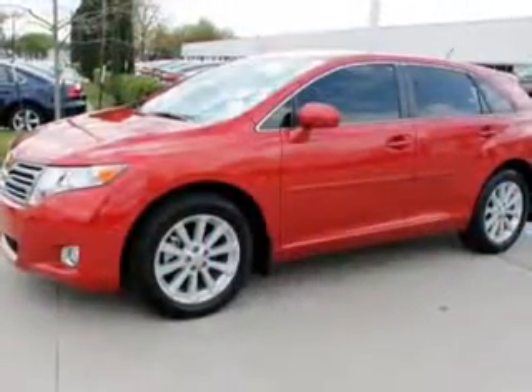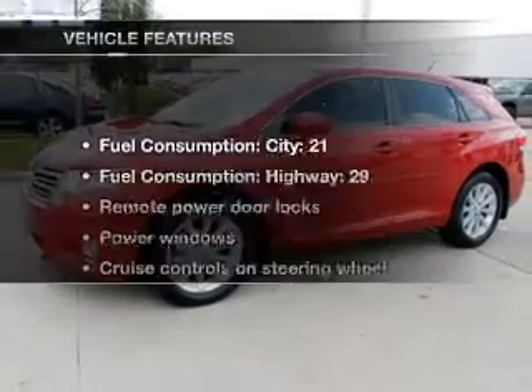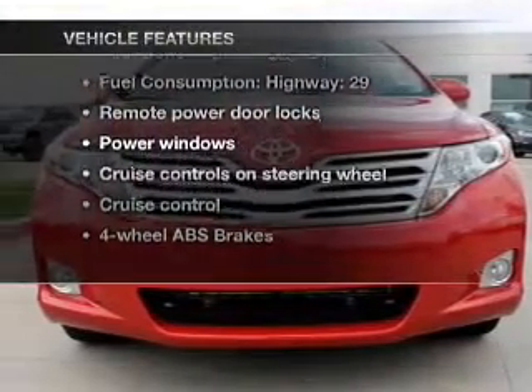Let the outside in with a power convertible roof. Memory settings are one of many features. With these notable features, you won't want to miss out on the opportunity to own this amazing ride.